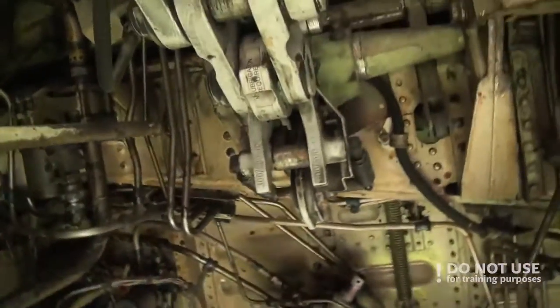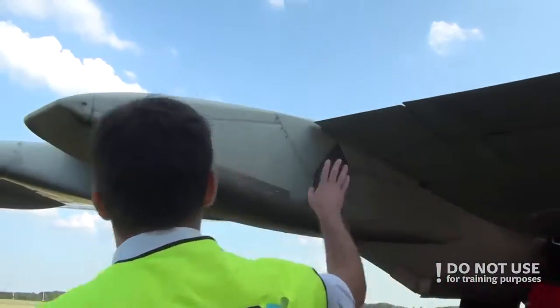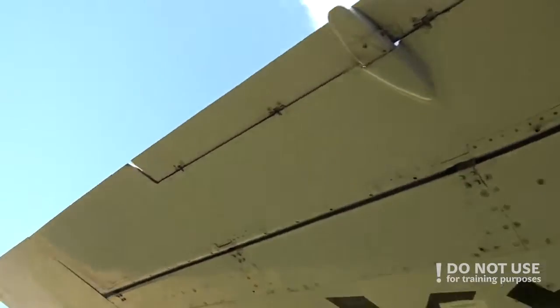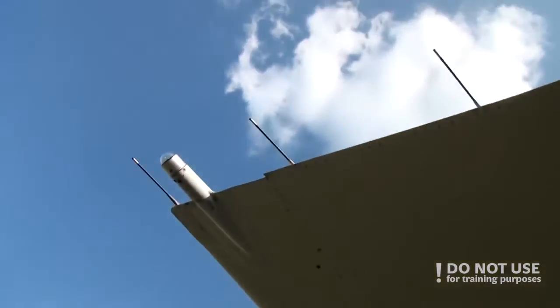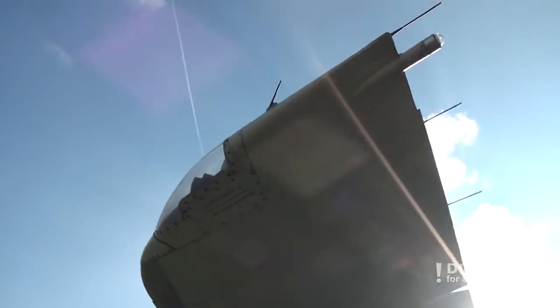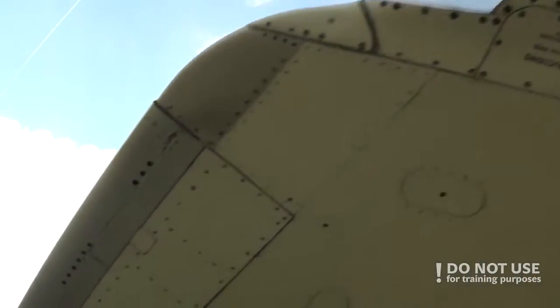Then we can move on to the wing trailing edge to check the flaps, check that all access panels are closed, check the aileron condition, check the static discharge wickers, check the lights — also on the wing tip — strobe light, navigation lights. Then proceed to the leading edge again and check for the surface condition.